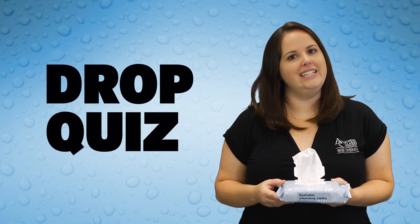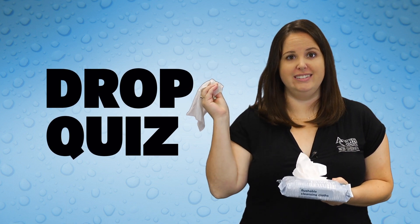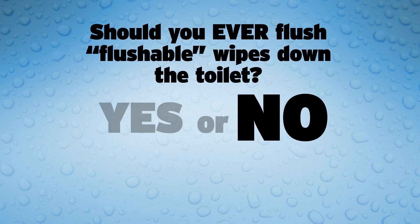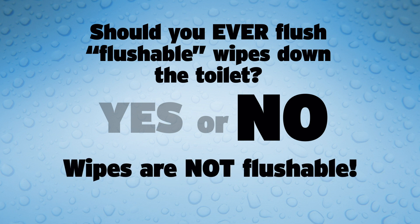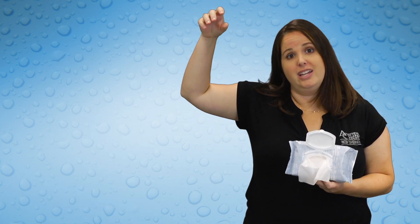Time for one more drop quiz. Yes or no — should you ever flush flushable wipes down the toilet? Pause now to discuss. No, it doesn't start with a P. All wipes — be it baby wipes, disinfecting wipes, and even flushable wipes — are not flushable. Remember: wipes clog pipes. Toss them in the trash.